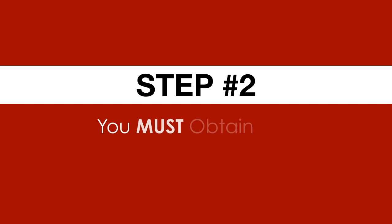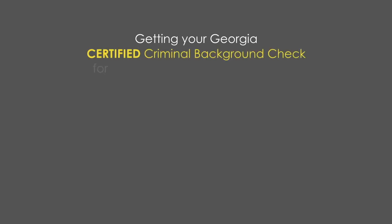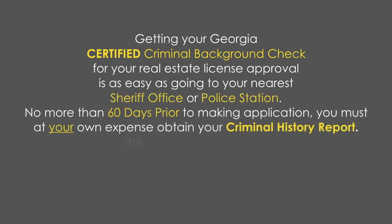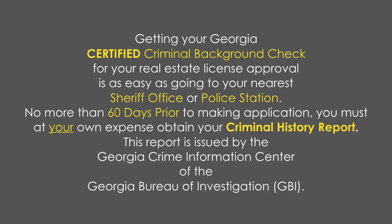Step two: you must obtain your criminal background check. Getting your Georgia certified criminal background check for your real estate license approval is as easy as going to the nearest sheriff's office or police station. No more than 60 days prior to making application, you must at your own expense obtain your criminal history report, issued by the Georgia Crime Information Center of the Georgia Bureau of Investigation, or the GBI.